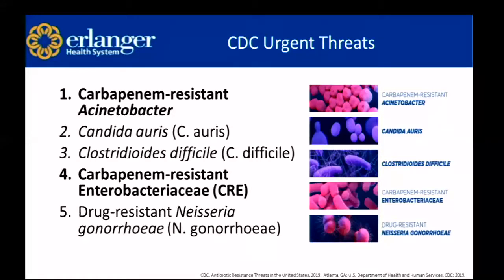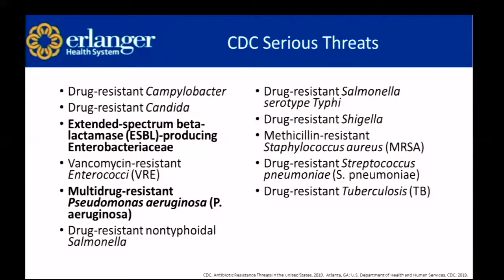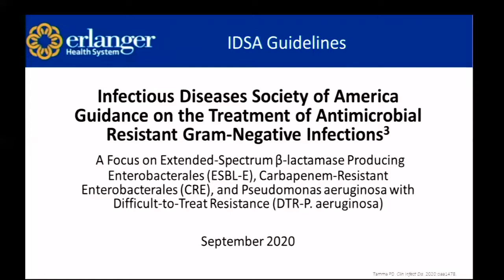Looking at the CDC's urgent threats — the most serious categorization — we have carbapenem-resistant acinetobacter and carbapenem-resistant enterobacteraceae. Those are two of the organisms we're going to go into depth on, but there are five total on the urgent threat list. The CDC's serious threat list includes extended-spectrum beta-lactamase producing enterobacteraceae and multidrug-resistant Pseudomonas aeruginosa. Recently, the IDSA came out with guidelines on the treatment of antimicrobial-resistant gram-negative infections, covering three of the four bacteria we'll be discussing today.